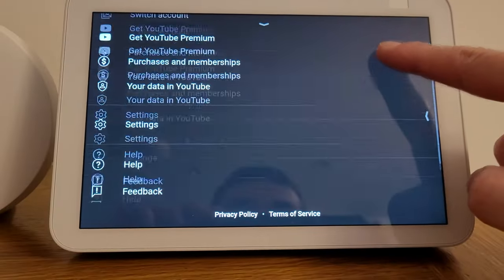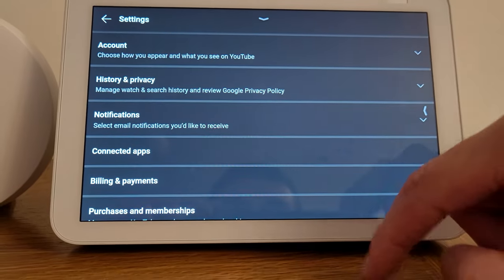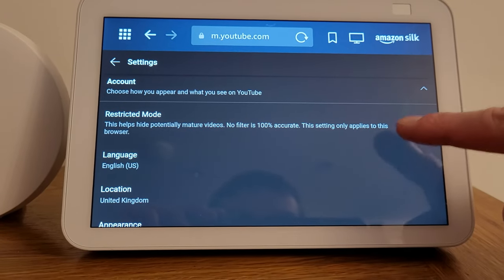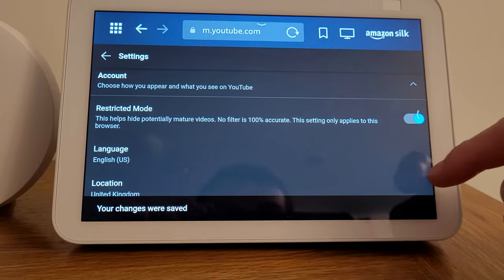Now the video recommendations should be a bit more tailored to you or your children. You might even want to register a specific account for your children to use on YouTube instead of them using your own one. Next up, now that you've signed in, you can enable Restricted Mode, which will screen out mature content. This is a really crucial step. To do this, click the person icon at the top, then scroll down to Settings. Next, click Account and then toggle the Restricted Mode option to be on. There's a warning that no filter is 100% accurate, but this should hopefully be good enough to filter out really inappropriate and not-safe-for-work content.